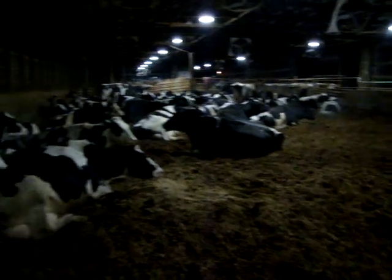Just chilling out. See the line in the back? That's where it used to be — that dark line on the black wall. So it's a pretty empty space now and the cows are all relaxing.